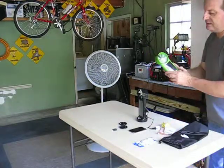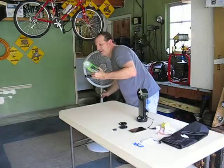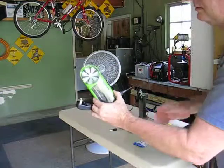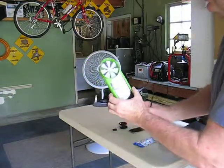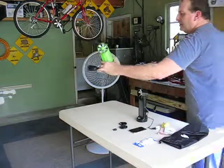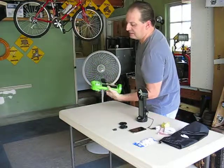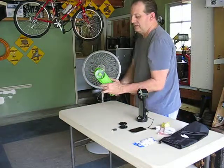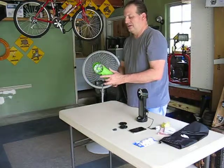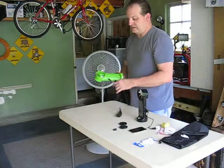As you can see the fan is blowing. Look at this thing — you can see the fan start blowing. Now it's blowing too. It spins and turns the battery inside it.